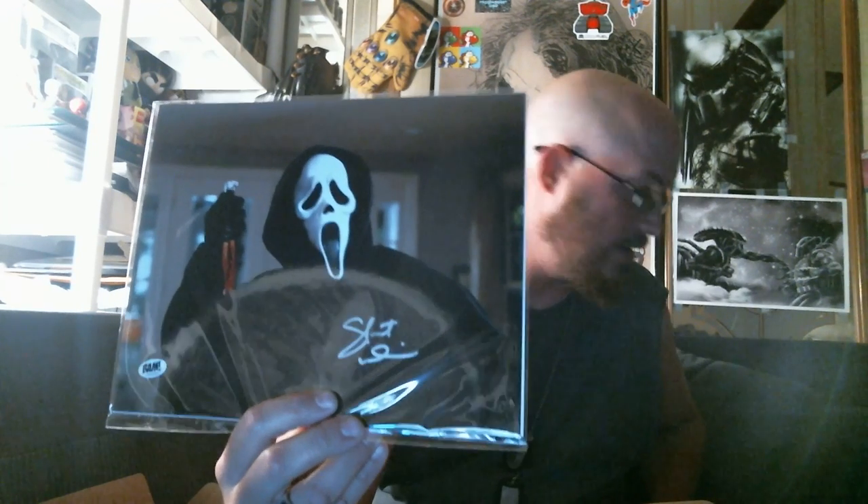Sorry for the lighting issue — I normally have the overhead light on but it's really late and that light's starting to flicker. So anyway — this is awesome! Yes, Freddy and Jason, and this one is numbered 2210 out of 2500. And then we have Ghost Face from Scream, and it is signed — not numbered, but still awesome.